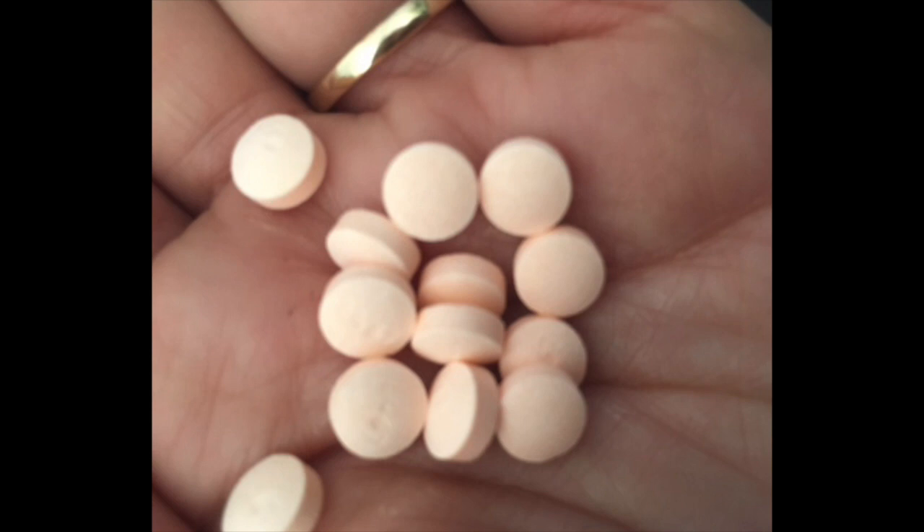This may be confusing to some people because aspirin is also an NSAID, but it does not have the same risk. Aspirin is actually given to prevent things like stroke and heart attack.